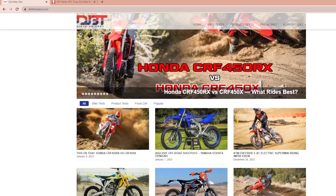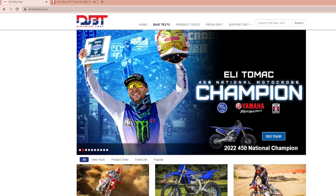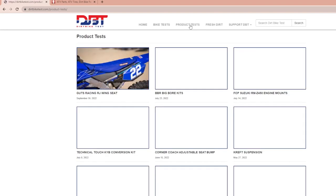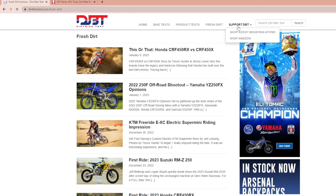Until then, stay tuned to dirtbiketests.com and we'll see you on the trail. If you liked what you saw in this video, come check us out at dirtbiketests.com on the web — we have bike tests, product tests, a lot of fresh dirt, and you can even support us by clicking through our links. Hopefully we'll see you out on the trail.